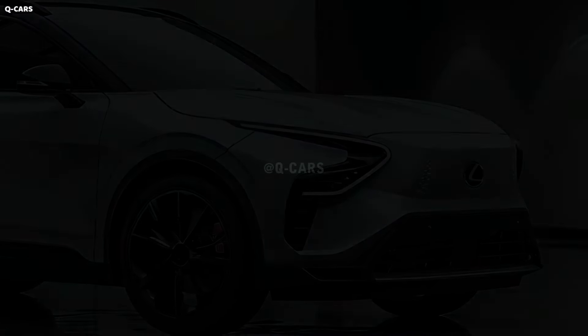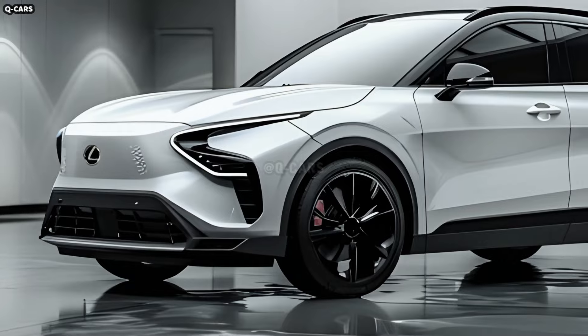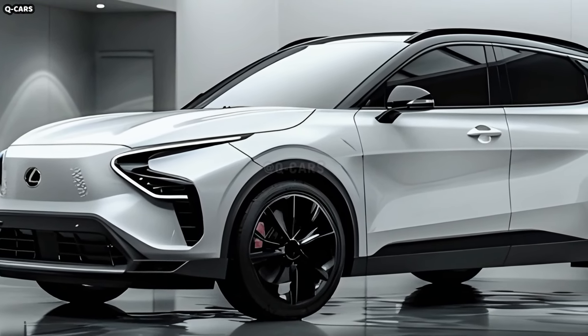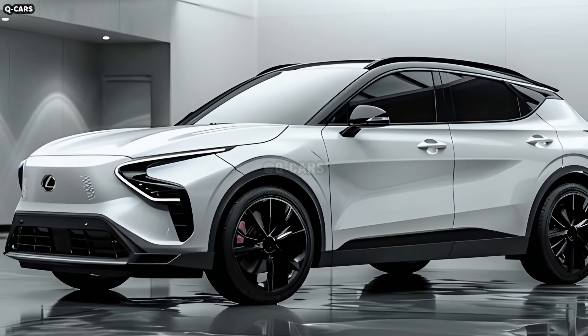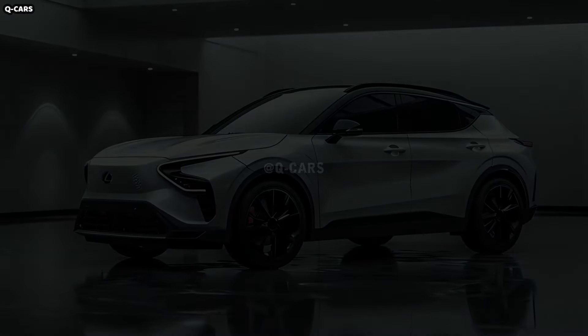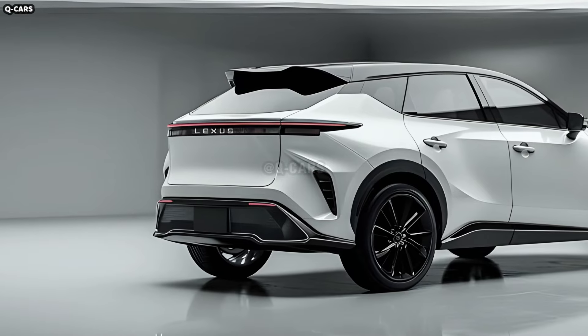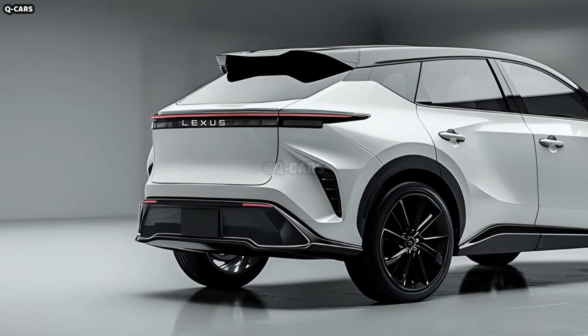Modern hybrid technology powers its eye-catching appearance. The hybrid powertrain of the 2025 Lexus RX concept combines electric motors with a powerful gasoline engine to produce low emissions and exhilarating performance. Everyone says this premium SUV's hybrid powertrain is the most powerful and fuel-efficient one out there.